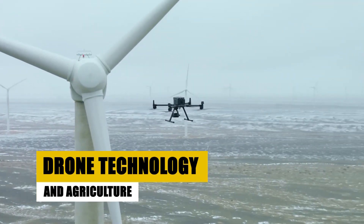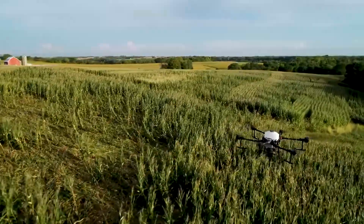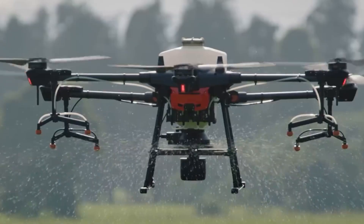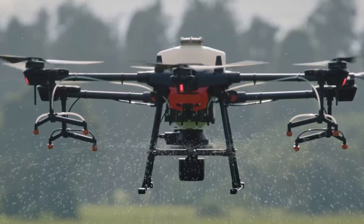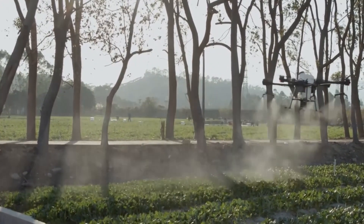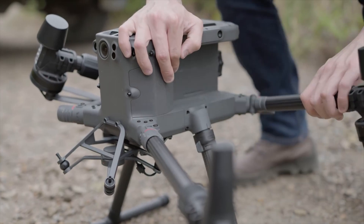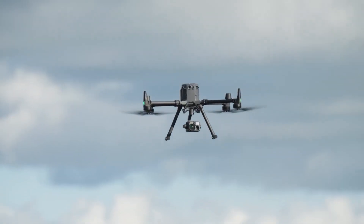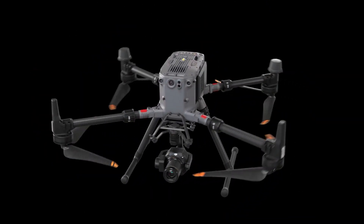Drones are transforming agriculture with precision and productivity, revolutionizing crop monitoring, irrigation, and decision making. The DJI Agras T20 is a top-notch crop spraying drone with a 20-liter tank and eight nozzles, priced from $14,999 to $21,999 — a valuable asset for precision agriculture. The DJI Matrice 300 RTK is known for precision agriculture and mapping, priced between $10,000 and $13,700.